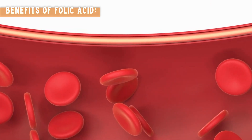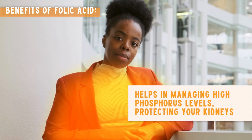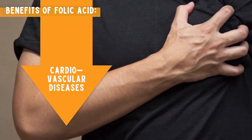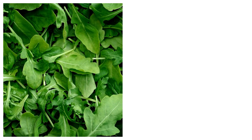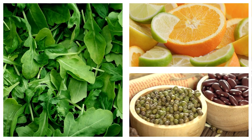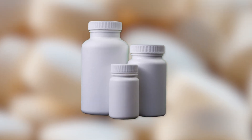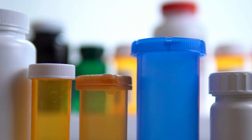Benefits of folic acid: it supports the production of healthy red blood cells, helps in managing high phosphorus levels to protect your kidneys, and reduces the risk of cardiovascular diseases, which are common in CKD patients. Leafy greens, citrus fruits, and beans are great sources of folic acid. Supplements are also available if needed. Always consult your healthcare provider before starting any new supplement regimen.